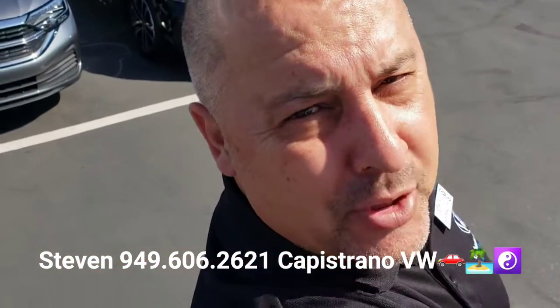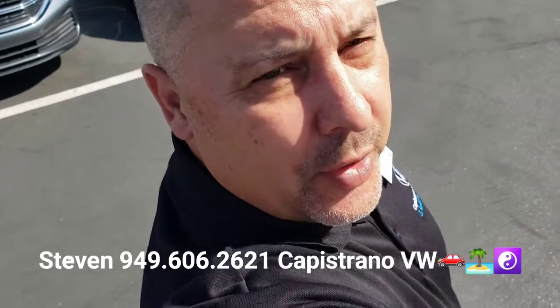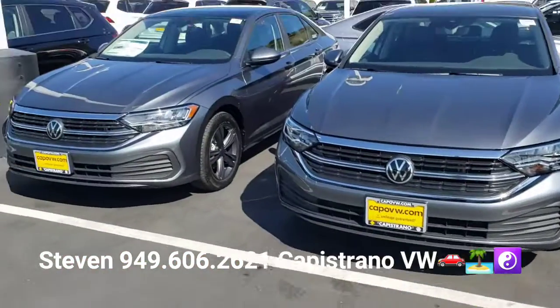Hey, how's it going? Michele and Steven here at Capistrano Volkswagen. Just wanted to thank you for your online request for the new Jetta. Yes, I definitely have a few in stock here.